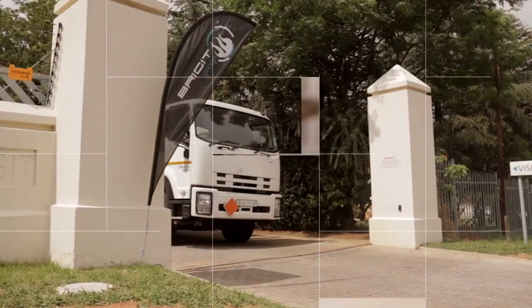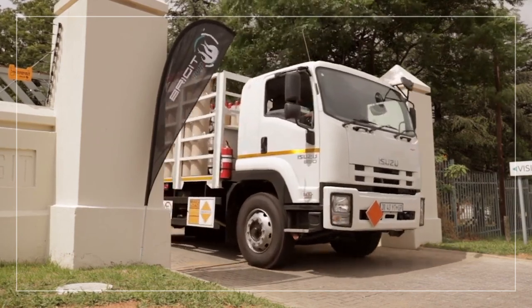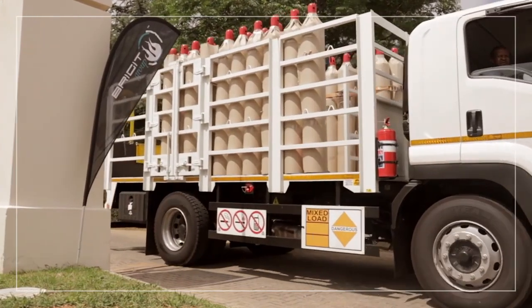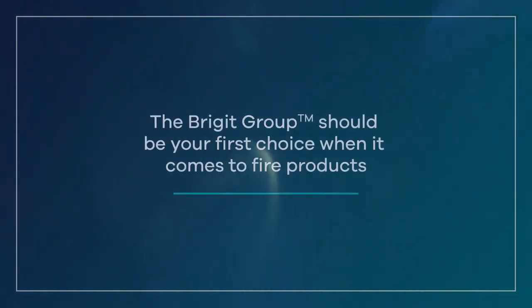With our branches expanding nationwide, our growing global footprint and international certification, Brigit should be your first choice when it comes to fire products. Trust Brigit to protect your assets. Visit brigit.co.za for more information.